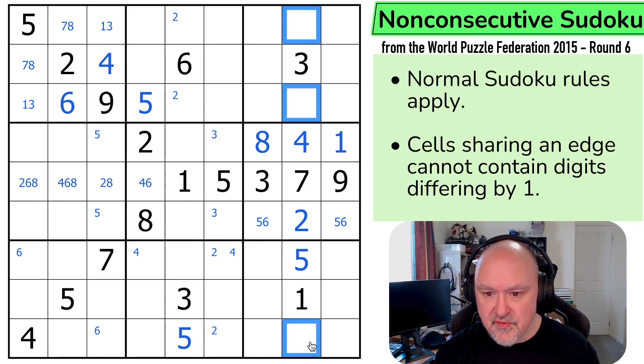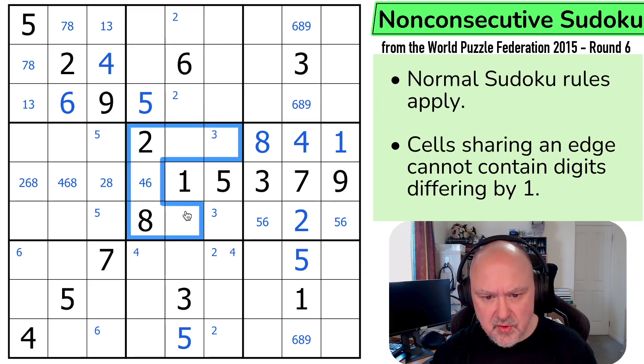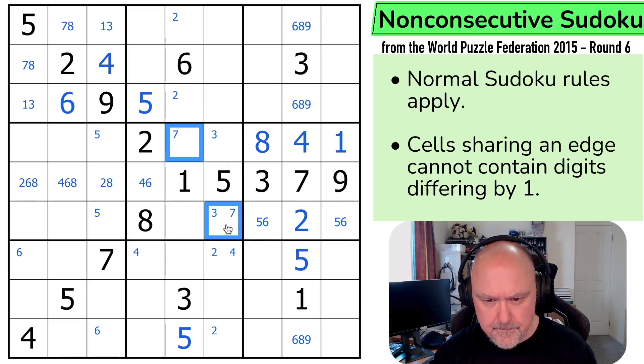So these are not 1, 2, 3, 4, 5. They're 6, 8, and 9. There's no non-consecutive tricks so far about forcing digits apart, but I might find one. If I see one, I'll explain what I mean by that trick. 7 in this box now can't be there or there. It's in one of those two. 9 in this box.